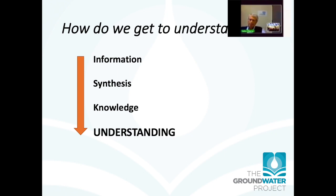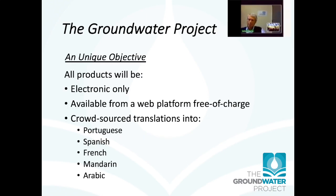The goal of all of this is to help people interested in groundwater — students, professionals, professors — get to a point of better understanding. Information, once synthesized, turns into knowledge, and eventually leads to understanding in a useful way. The objective is to get all this information available electronically, only electronically, from a web platform, free of charge. In addition, we want translations into several languages, which can be done fairly quickly by crowdsourcing.